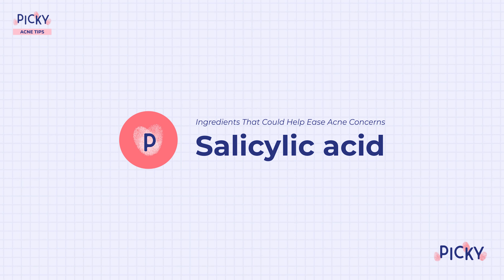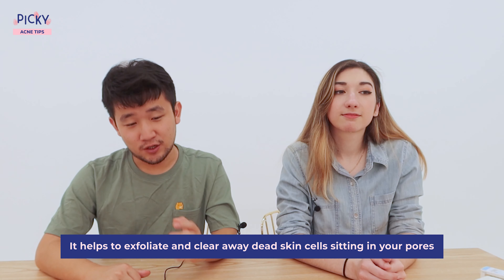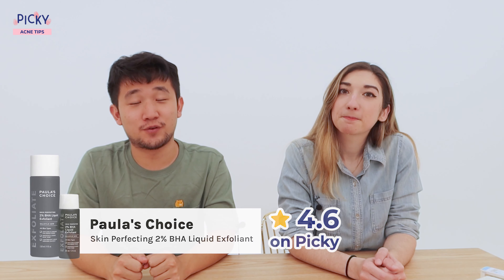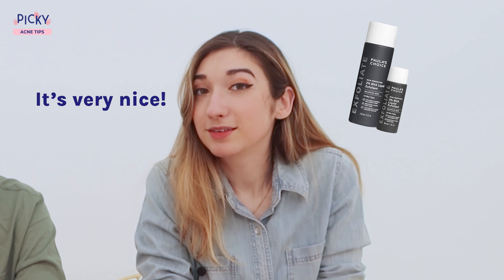Now that we have those bad habits in mind, let's think about some good habits and the positive side. We have some ingredient picks that might actually help to ease those acne concerns. Number one is salicylic acid, the more common form of BHA. It helps to exfoliate and clear away dead skin cells in your pores, and it's oil-soluble, meaning it can go deeper and clean deeper. Over time, it helps with overall sebum production. Picky's product picks are Paula's Choice Skin Perfecting 2% BHA Liquid Exfoliant and The Ordinary's Salicylic Acid 2% Mask. These are both super popular with tons of reviews in our Picky app.